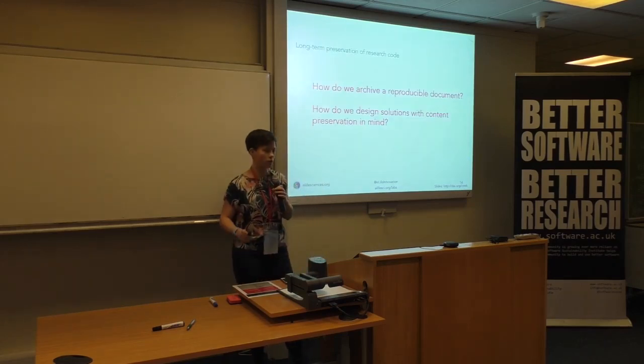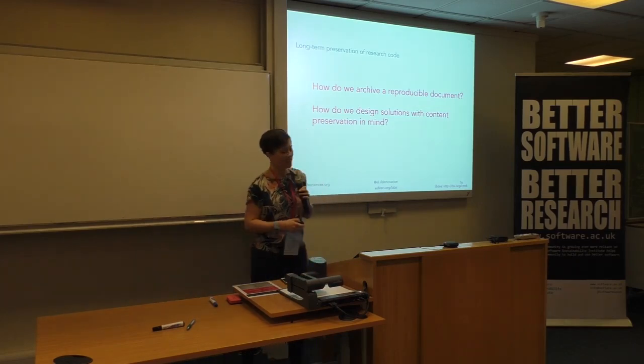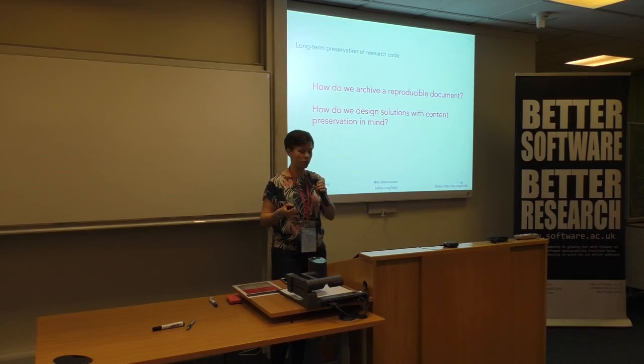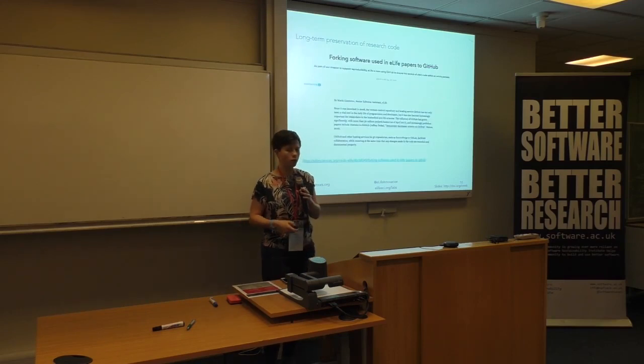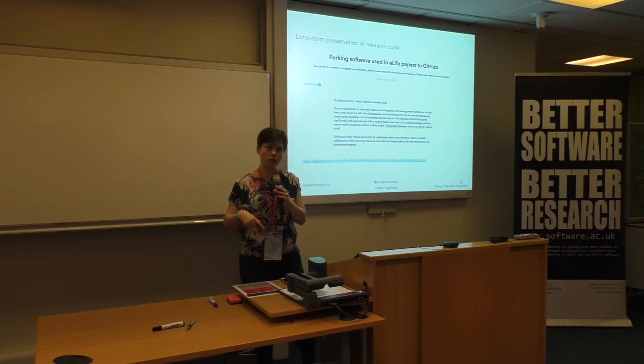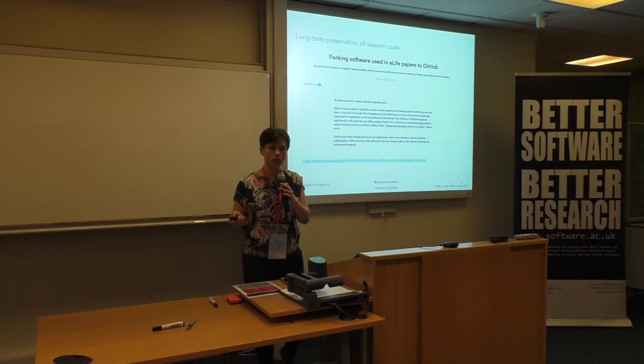That brings me to the last thing I want to talk about: long-term preservation of research code. If we're thinking about reproducible documents, how do we archive this? How do we archive research code right now? Different journals have different ways of doing this depending on their community. Since last year we've been forking software from online repositories to our own GitHub repository, which offers us a way to be in control of the process and to snapshot those repositories at the time of publication. But it's not an archive, and it also doesn't deal with code files shared with us as supplementary files — we haven't got a way to archive those at this point.